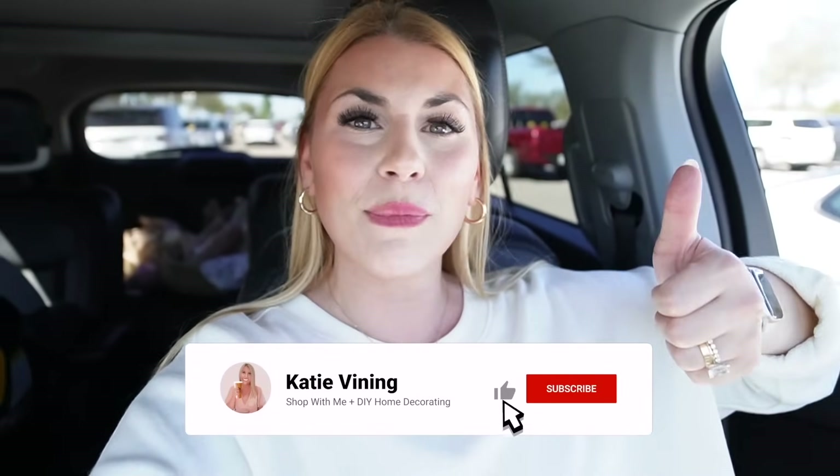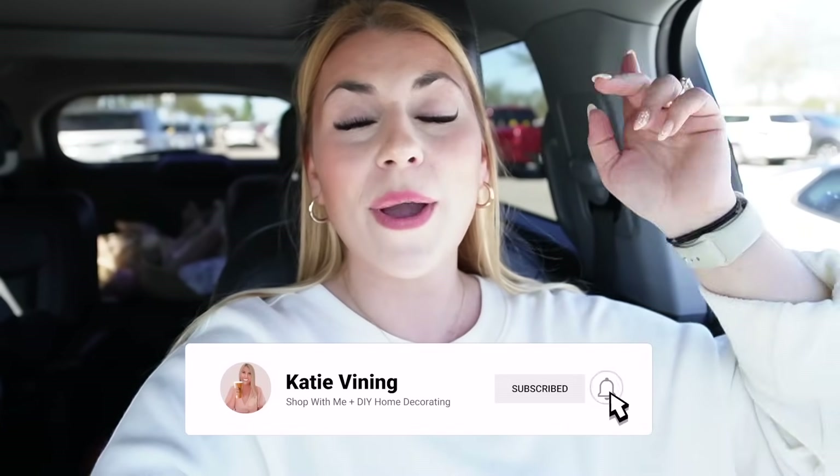In my opinion the Walmart dollar shop collection is much better than the Target dollar spot collection — the quality is just a lot better. The regular seasonal Easter collection is so good too. Let me know all your thoughts down below. If you enjoyed this video give it a thumbs up, hit the subscribe button, and the notification bell so you'll be notified when my Easter decor haul and Easter decorate-with-me videos go live in the next few days. I love you all so much — thank you for shopping with me today and every day. See you next time!